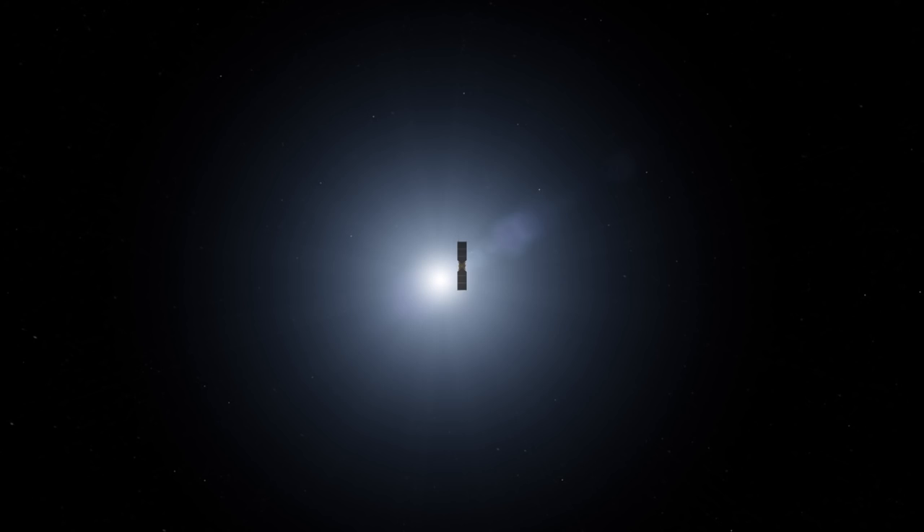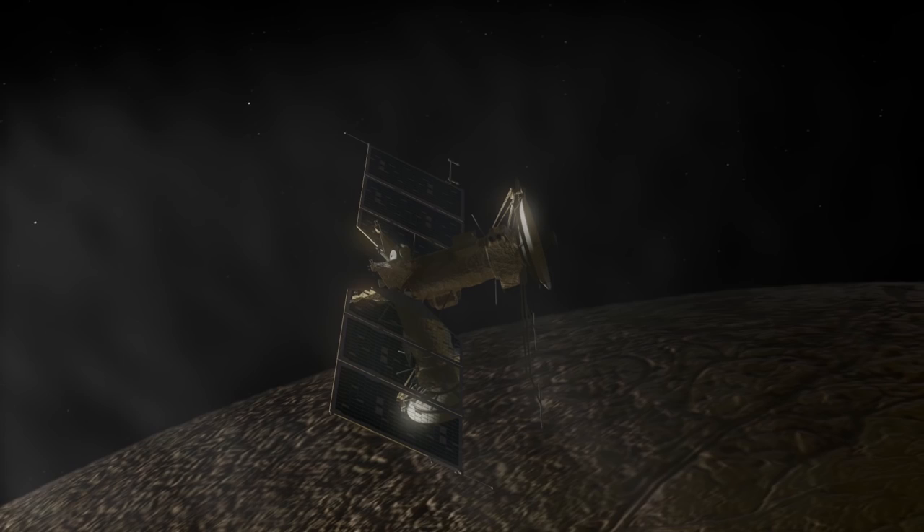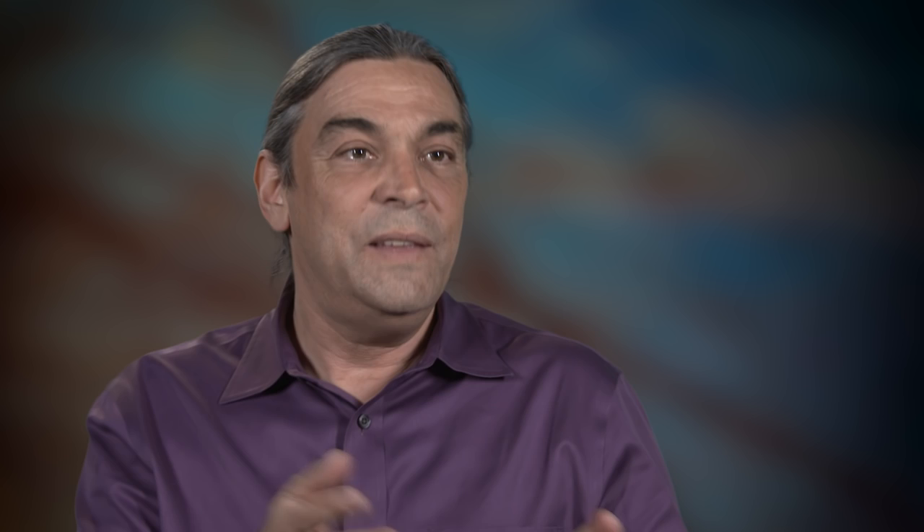The Europa Clipper mission is going to explore Europa to investigate its habitability. If we find active plumes, then we can sail on through them and sniff and taste that stuff that's in the plume. We can analyze the particles and the gases to get at the detailed composition of Europa's interior.